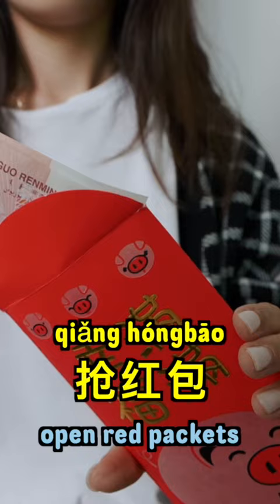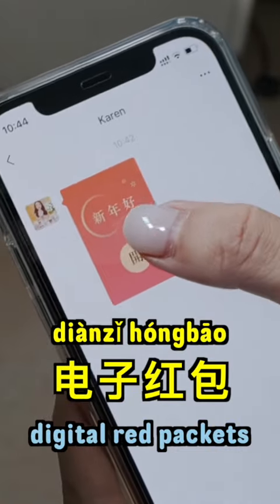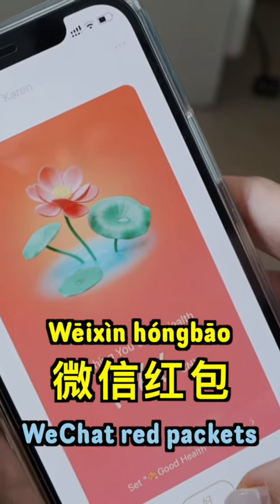In the past, people would put cash in an actual 红包. However, in recent years 电子红包 have become more popular, so I gave my grandpa and grandma 微信红包 this year.